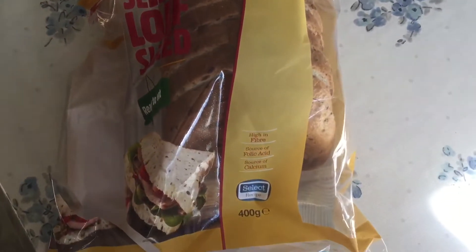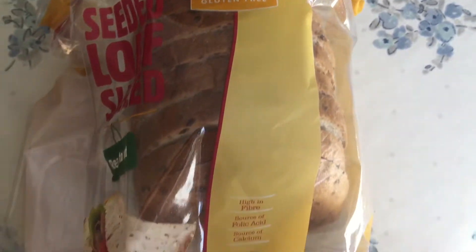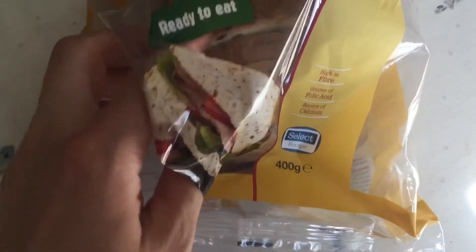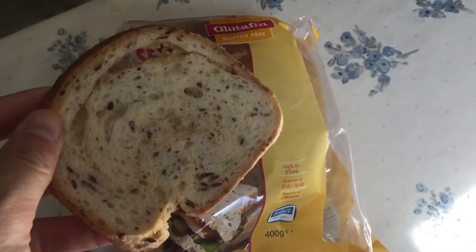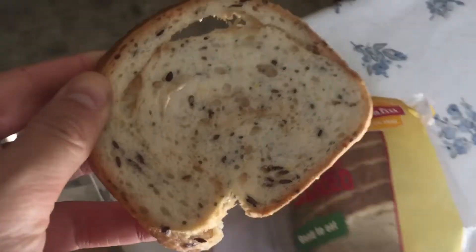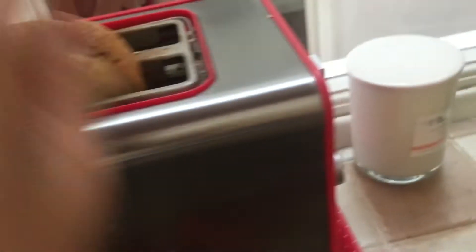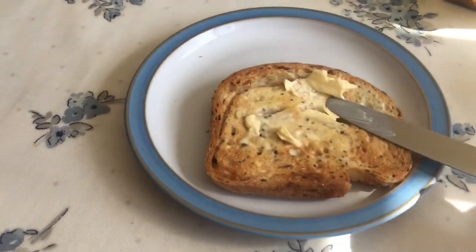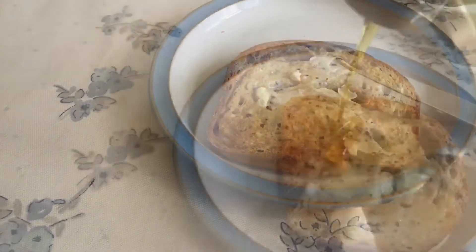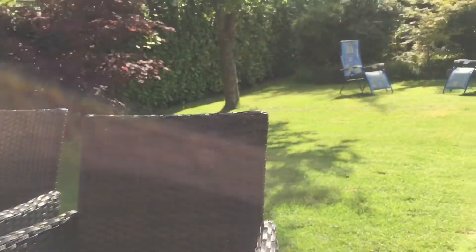For breakfast, I am having toast. I'm using the Glutafin Gluten-Free Seeded Loaf Bread, which is really, really nice. I get this on prescription from the doctor's pharmacy. It is quite holey and really small pieces, but it's still really good — I do recommend it. I put some butter and some golden syrup on top, and it was very nice. I sat in the sun with it outside because it's such a lovely day today.